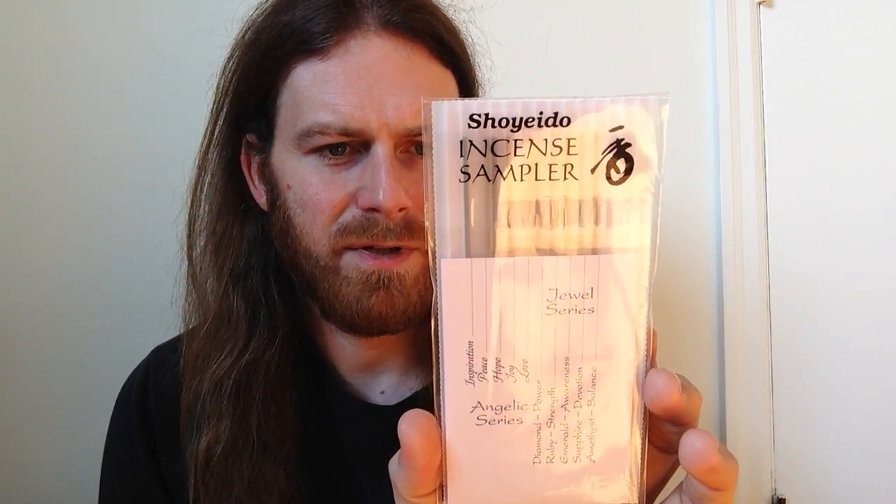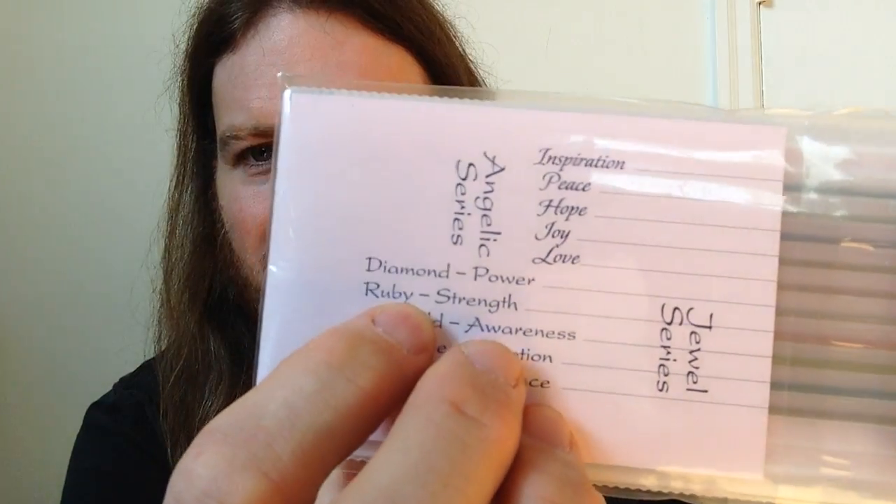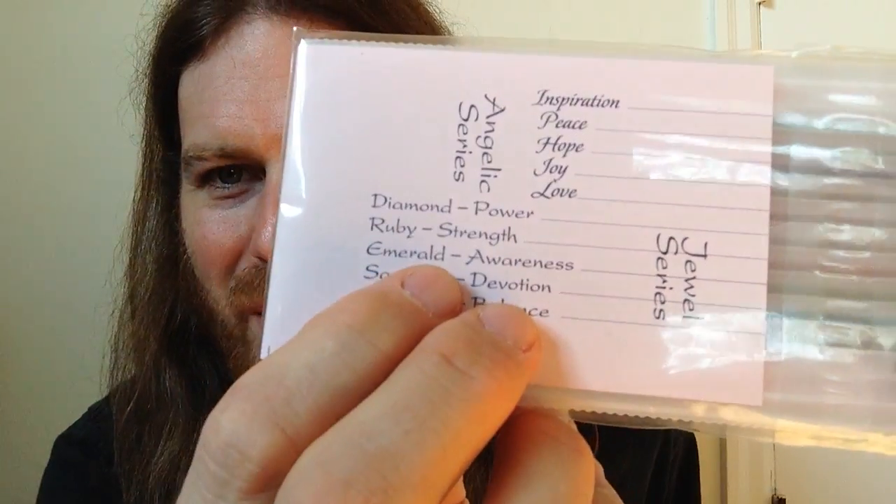Here we have another sampler — the Angelic and Jewel series. I've always been curious about these. At the shop where I bought my sampler they had the Jewel series, but in the retail setting there isn't a jewel series sampler. From the Angelic series we have peace, hope, joy, and love, and from the Jewel series: diamond, ruby, emerald, sapphire, and amethyst — each with their own attendant sensation. Diamond is supposed to give power, strength, and awareness; emerald devotion; sapphire balance. I really need balance in my life.